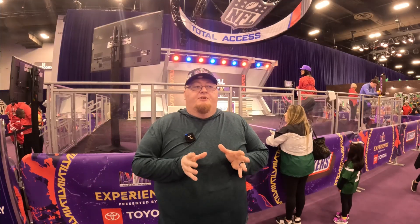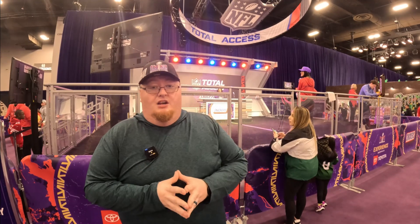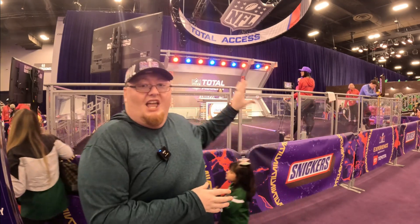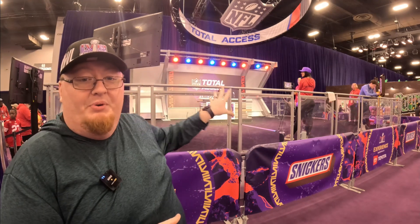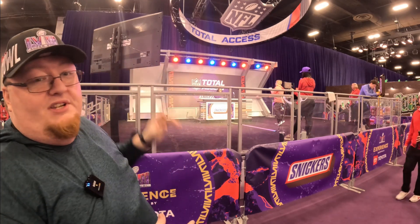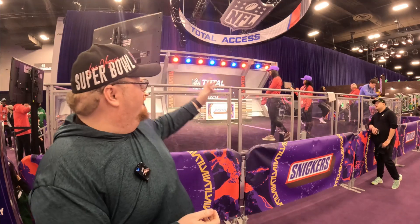Just like experiencing the NFL Draft as a player, this one over here lets you be a reporter — this is NFL Total Access. They've set up a whole booth here. You go up on stage, sit down, they record you, give you a teleprompter to read, and you get to be an actual reporter for NFL Total Access. Maybe getting drafted wasn't your thing, or maybe it was super fun — either way, now you can experience being a reporter too.